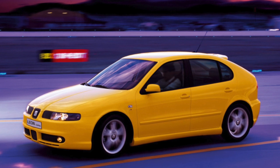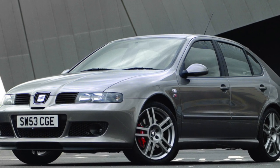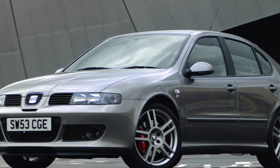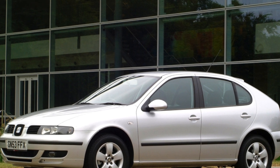The Leon, even in the base configuration, has a pronounced sporty character, is distinguished by good dynamics, refined handling, and gives pleasure from the drive. But for connoisseurs of comfort, it is better to refuse to buy such a car — they will not understand it.